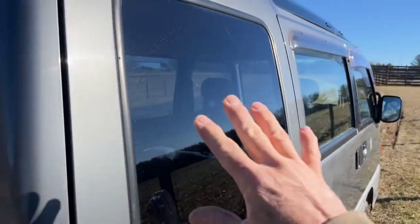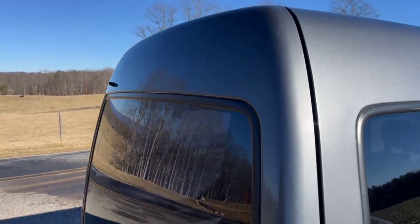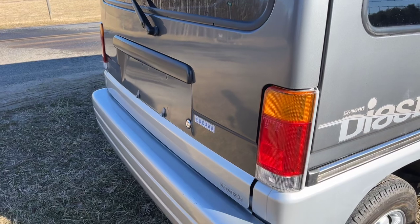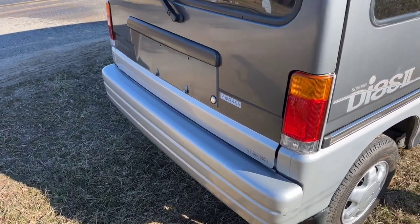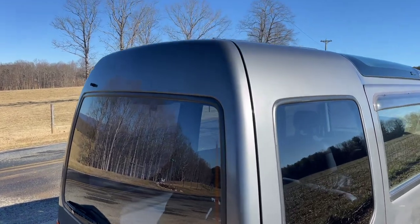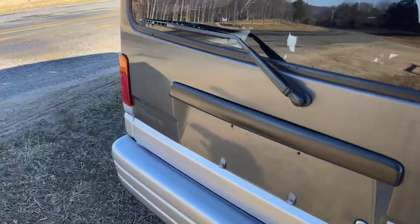Lots of glass on the Subaru van — that's one thing I really like about it. You're not going to say this thing doesn't have good visibility; it doesn't have blind spots, which is very nice. The rear of this vehicle looks very, very nice.